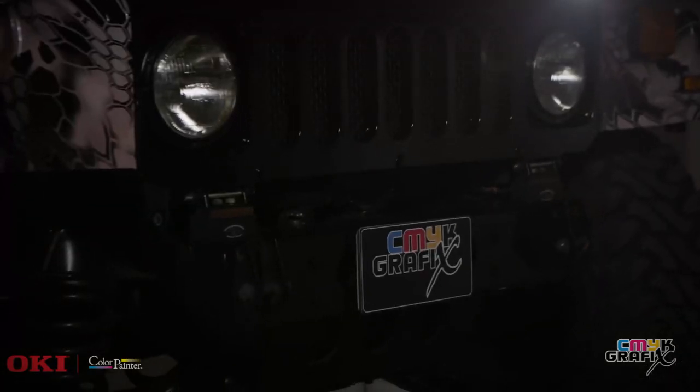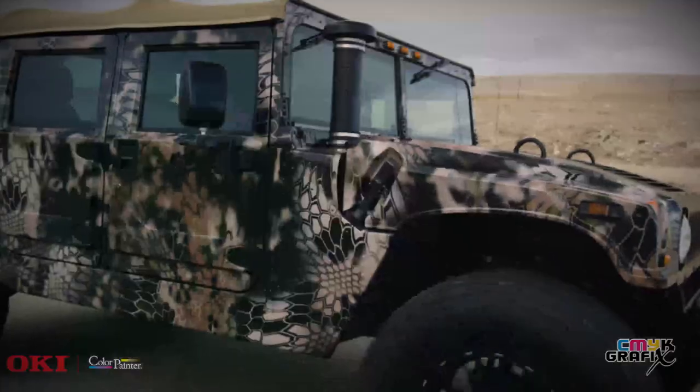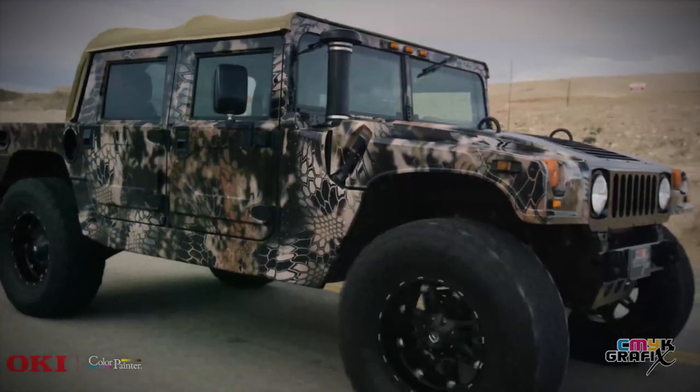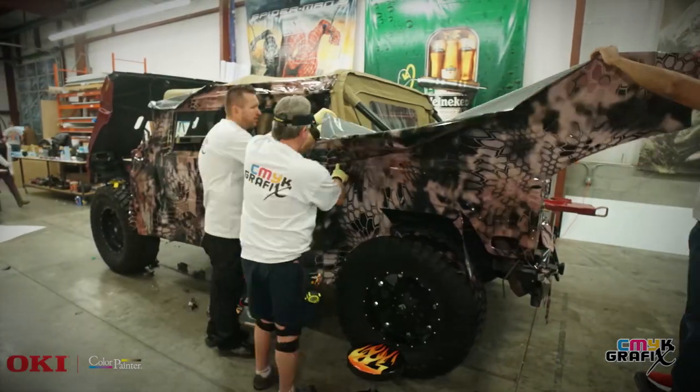The M-Series color painter printer fit that bill perfectly for us — very reliable, very good resolution on our prints, very high quality. Kryptek is a camouflage pattern. We are the licensed manufacturer and distributor for cryptic camouflage vehicle vinyl wrap material.